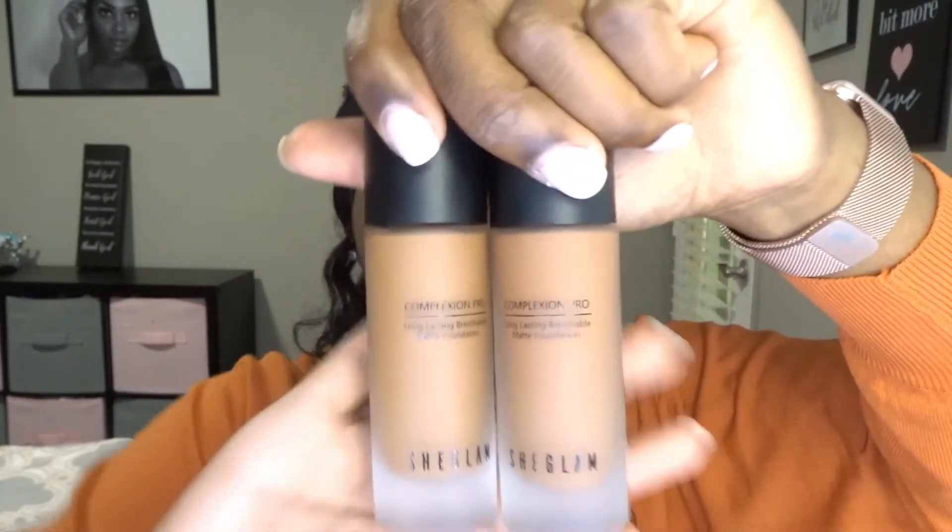I actually got two of their foundations — one foundation in two different shades. This is their Complexion Pro Long Lasting Breathable Matte Foundation. Some of their stuff comes in a little velvet pouch, like the foundation, which is great for traveling since these are frosted glass bottles and you don't want them to break. I have the shade Mocha and the shade Nutmeg. Mocha is slightly darker. When buying foundation online, I always get two shades because I don't want to end up with the wrong one.